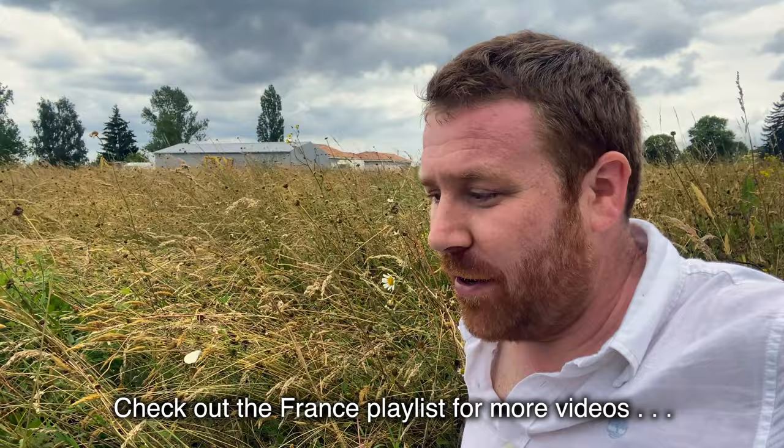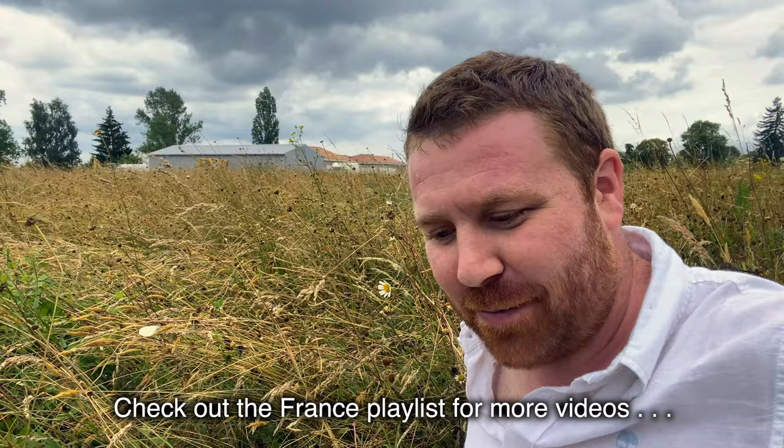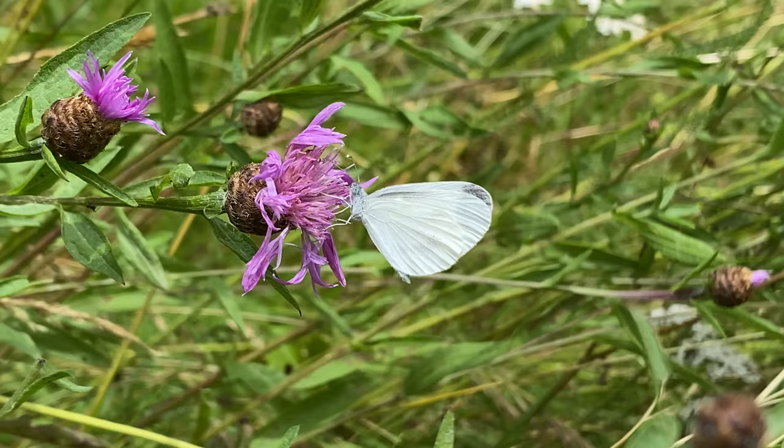Hello everyone and welcome to another episode of Wilder Garden. Recently some of you have been saying 'more videos on butterflies and moths,' so I'm absolutely trying to tick that box. Today I want to share one of my favourite UK butterflies. I'm not actually in the UK at the moment — I'm in southwest France — and it's an absolute delight to stumble across this little beauty. I was just not expecting to see this butterfly here at all.